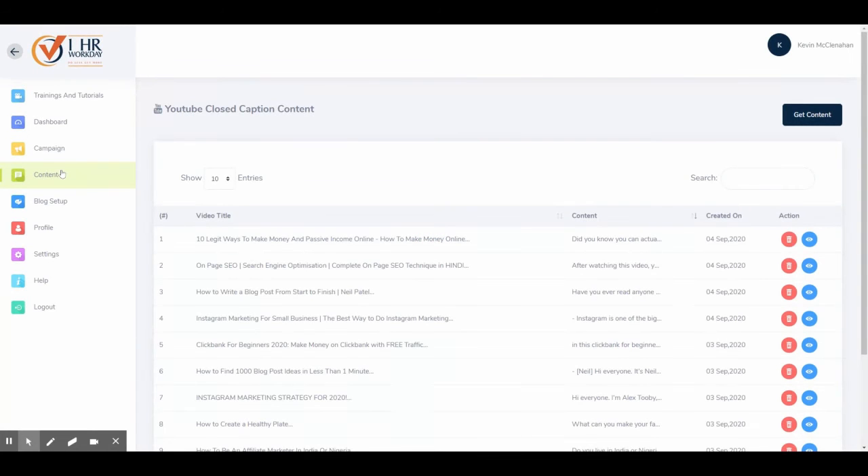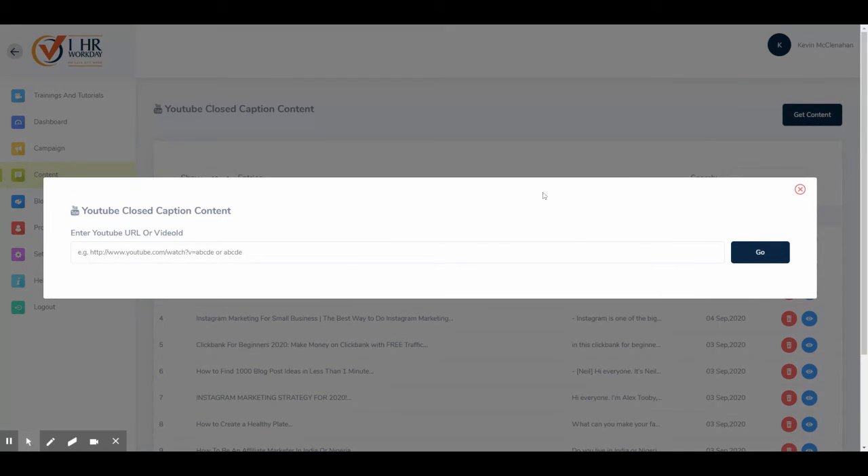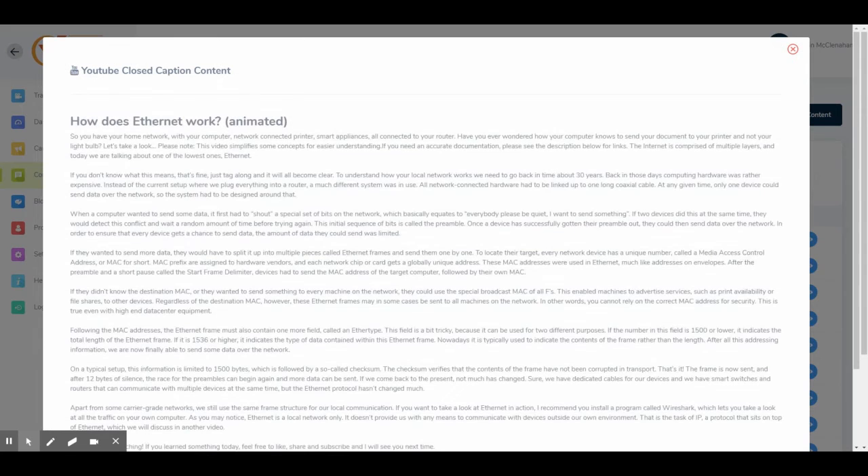Under Content, you can take the closed captioning inside of YouTube videos and convert them to text. You can then save this text and use it in your own blog content. To use it, click on Get Content, enter the URL of a YouTube video, then click Go. Here is the text extracted from the YouTube video — you can copy it or save it to be published to your own WordPress blog.